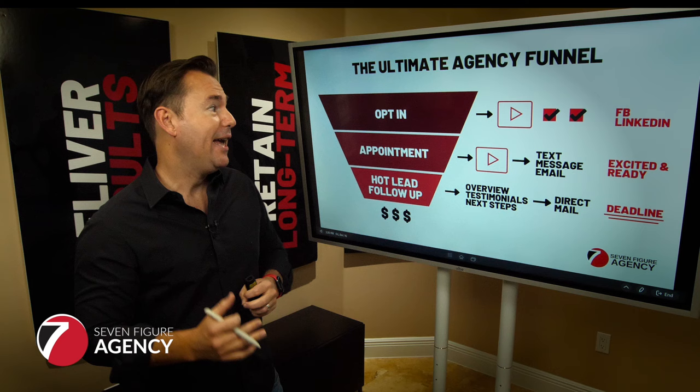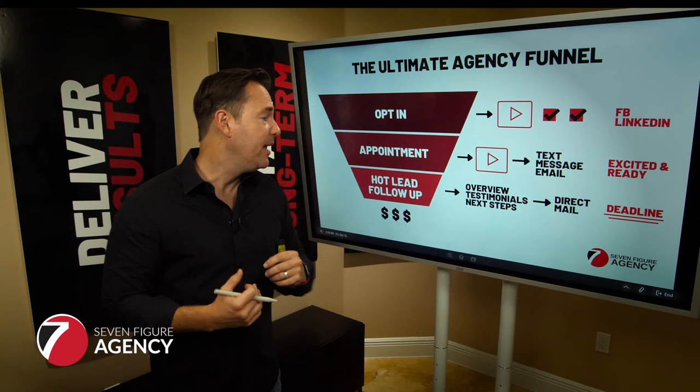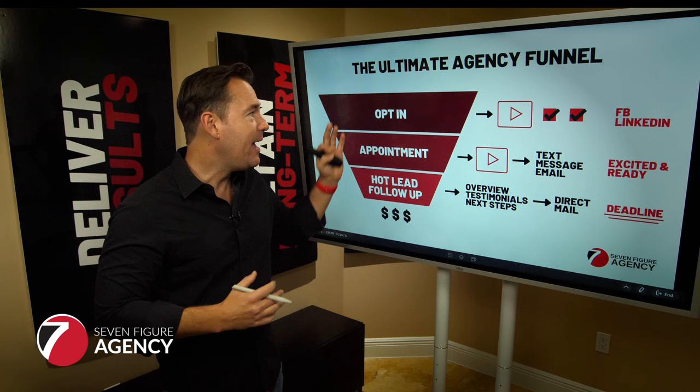From a high level, the Ultimate Agency Funnel is a simple three-step process. First, we want to get the prospects to opt in. Then we want them to schedule an appointment. Then we have to make sure we've got a process to convert. You've all heard about needing opt-ins, lead magnets, and things like that.